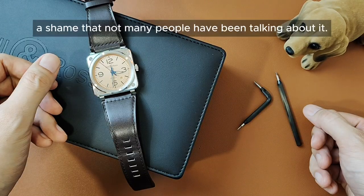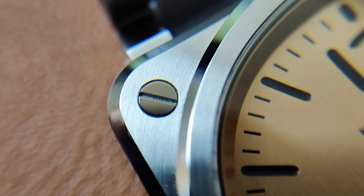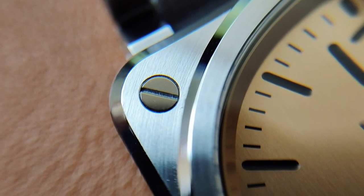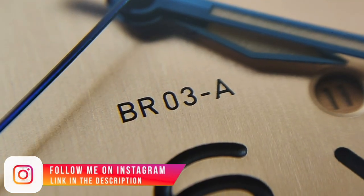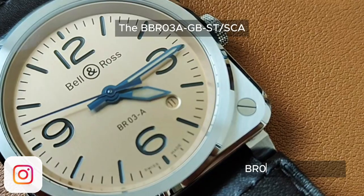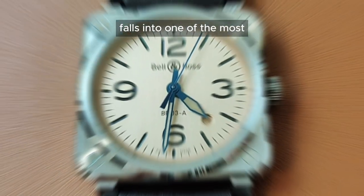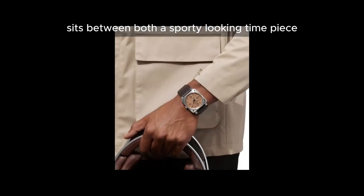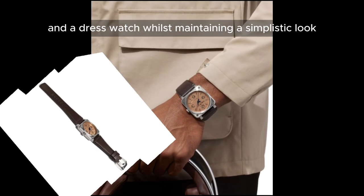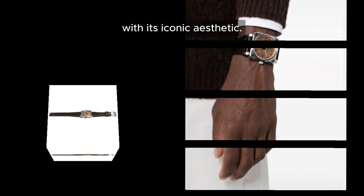It is a shame that not many people have been talking about it. The BR03A GBS-T-SCA falls into one of the most unique categories of watches. Its design cue sits between both a sporty looking timepiece and a dress watch, whilst maintaining a simplistic look with its iconic aesthetic.